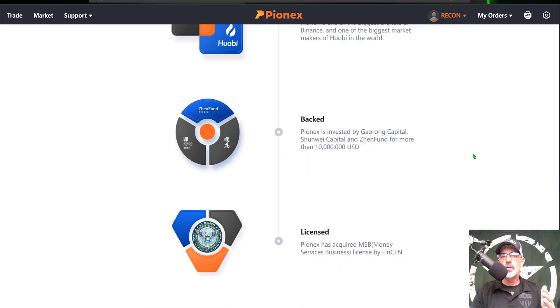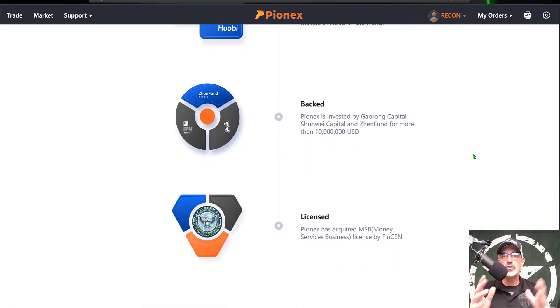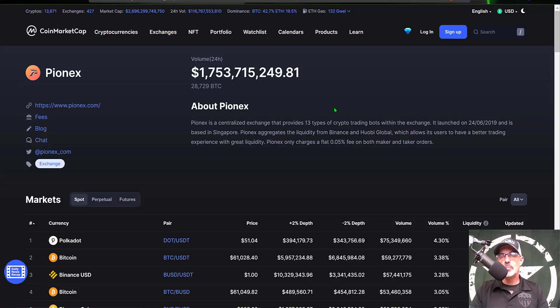You can do your own recon on the platform. In the previous video for their grid bot I showed you their MSB — Money Service Business — license issued by FinCEN. I recommend you do your own recon, as this is a custodial exchange, meaning you send money to Pionex and they have control of the keys. As the saying goes in crypto: not your keys, not your crypto. Never send more money than you're willing to lose, because those funds could be taken away since you don't control the keys.